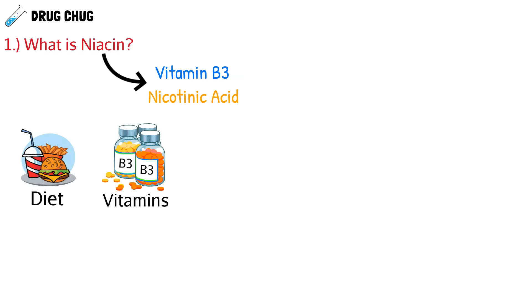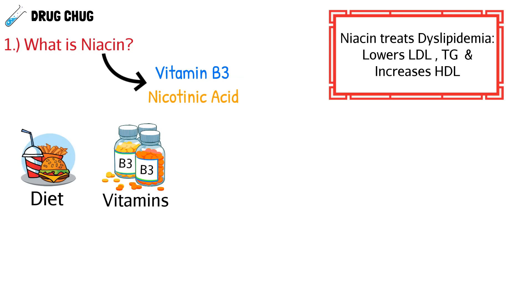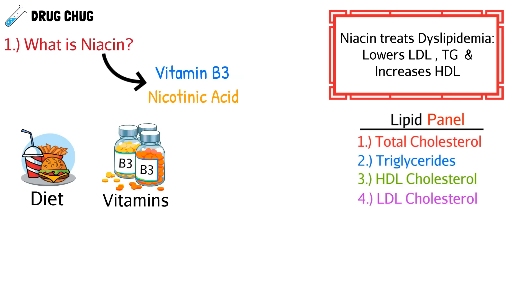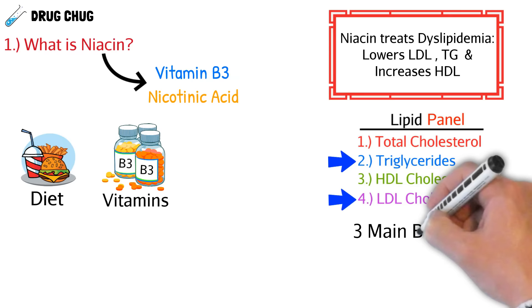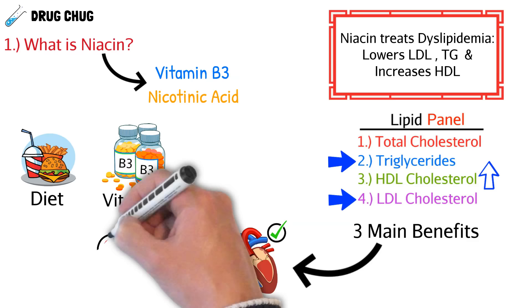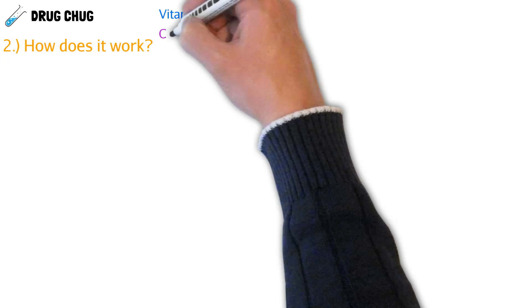People take niacin to treat dyslipidemia, or bad cholesterol. It works by lowering LDL (bad cholesterol), lowering triglyceride levels, and increasing HDL (good cholesterol). When we do a lipid panel for a patient, these are the four things we see: total cholesterol, triglycerides, HDL, and LDL. By improving all three, niacin helps clear and open up our vasculature, which is healthy for the heart and helps prevent cardiovascular disease risks like stroke or heart attack.